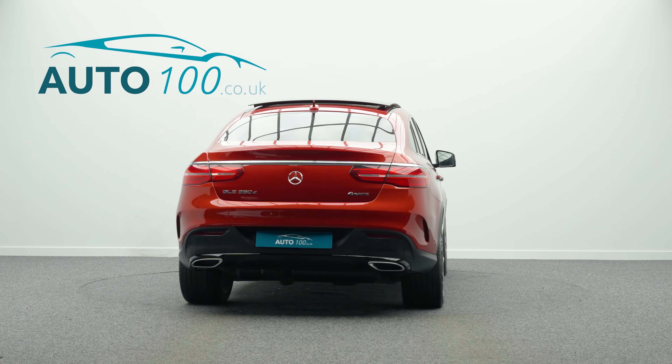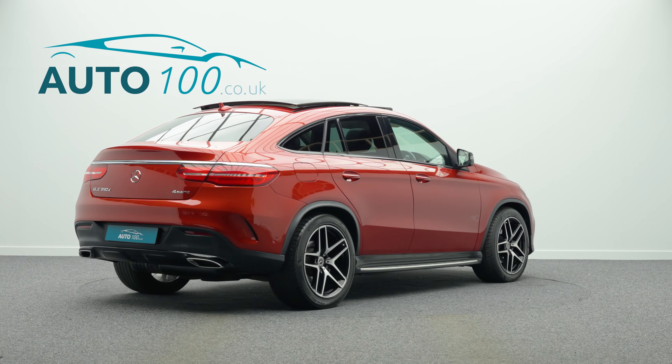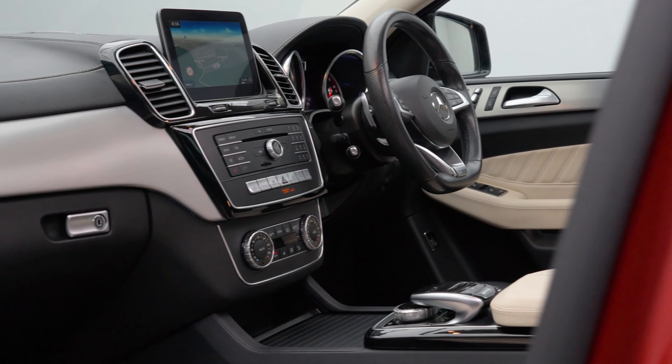design alloy wheels in black and polished finish, but also boasts having additional factory options and a full Mercedes service history from new.